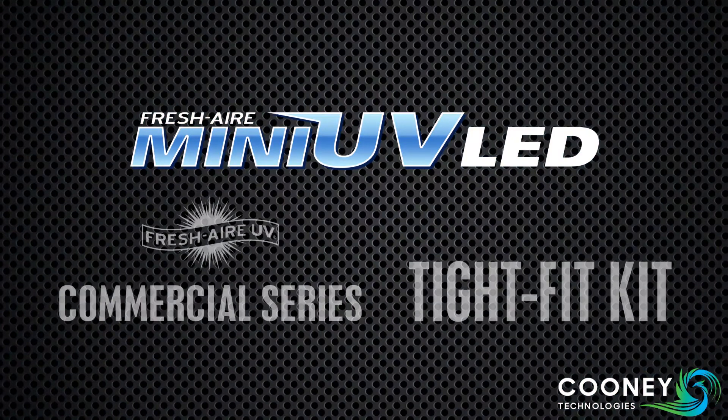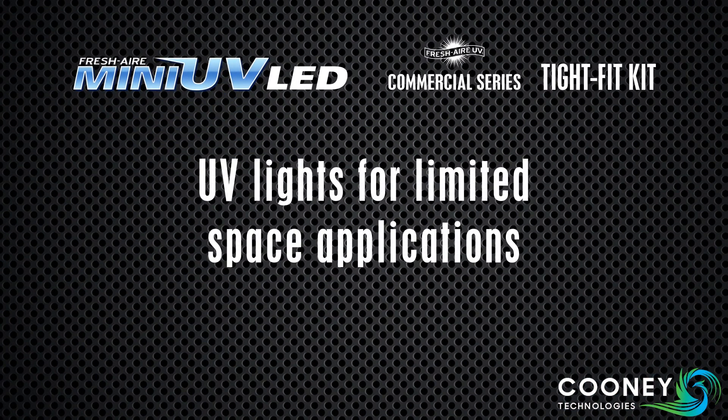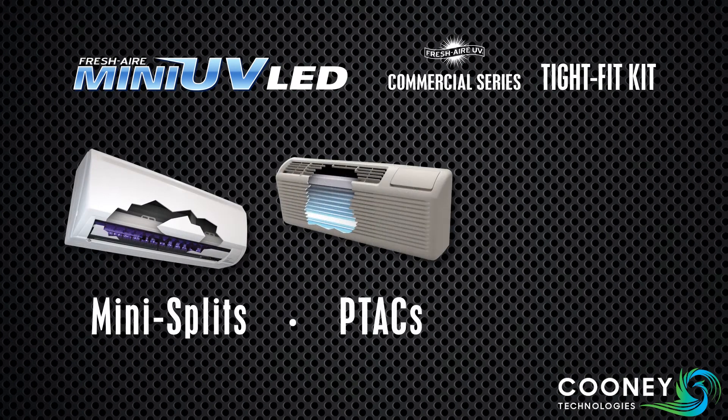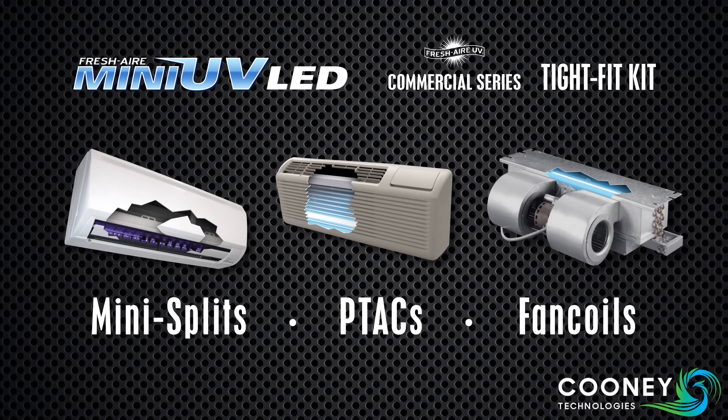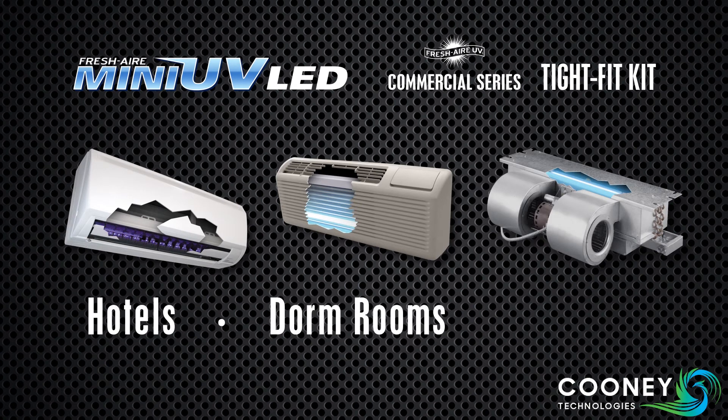The Fresh Air Mini UV and Tight Fit Kit bring the benefits of UV light disinfection to limited space applications such as Mini Splits, PTACs, and Fan Coils. They're the perfect fit for smaller air systems commonly found in hotels, dorm rooms, and condos.